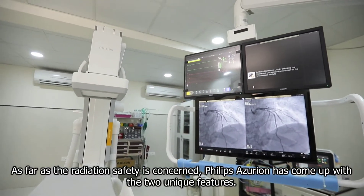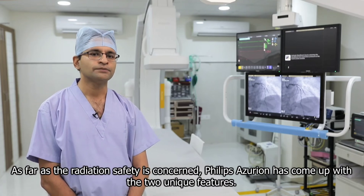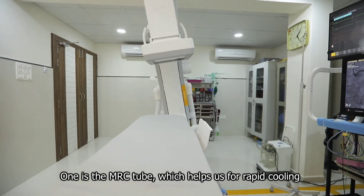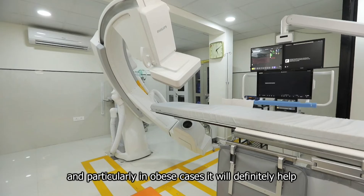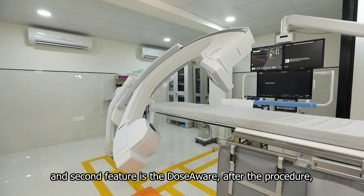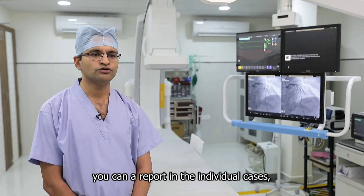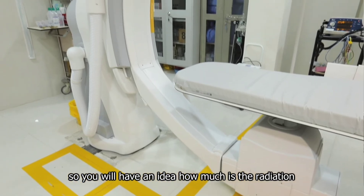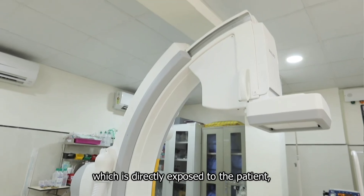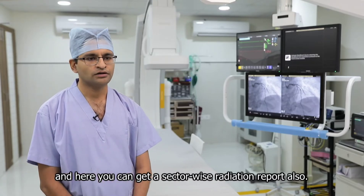As far as radiation safety is concerned, Philips Azuron has come up with two unique features. One is the MRC tube, which helps with rapid cooling — particularly in obese cases, it will definitely help deliver less radiation to the patient. The second feature is DoseAware. After the procedure, you can get a report for individual cases, giving you an idea of how much radiation was directly exposed to the patient, and you can also get a sector-wise radiation report.